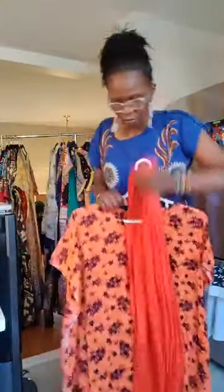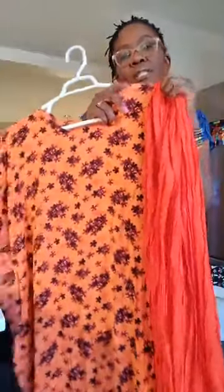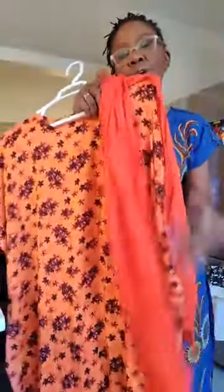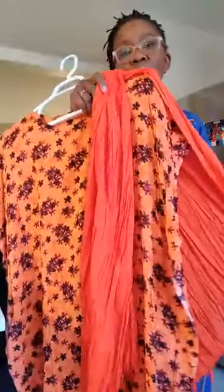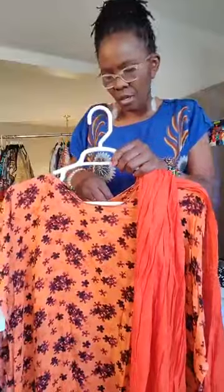Number seven — it has a solid orange. The orange really doesn't match the dress exactly, it's not the same color, but that's how it came. I guess they wanted whoever is going to wear it to wear it like that. So that's number seven.